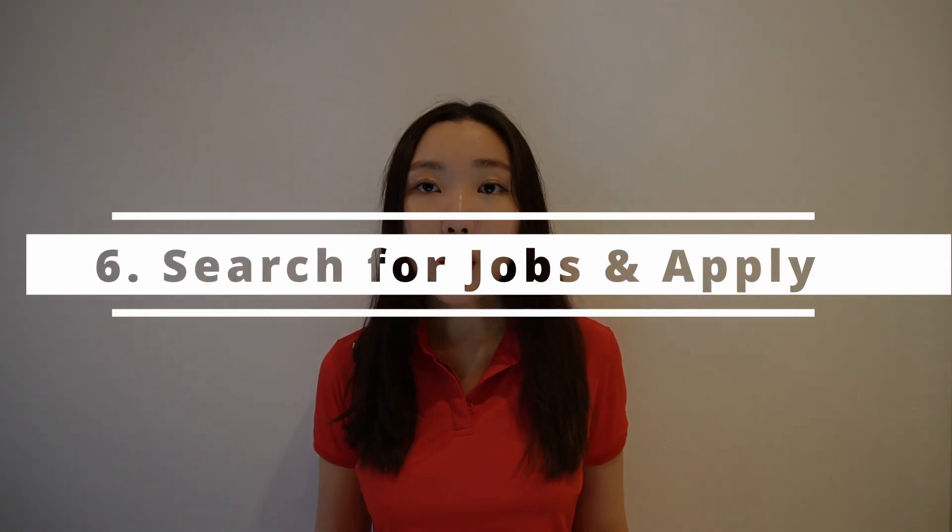Step number six: search for jobs and apply. I read the job description and applied if I met most of the required skills — you don't need to meet all of them, but if it says they need three-plus years of Python experience and I don't know Python, I didn't apply. I searched and applied mostly through LinkedIn. But if your bootcamp has partner companies, you'll have a higher chance of getting interviews there, since those companies are already interested in hiring bootcamp grads.